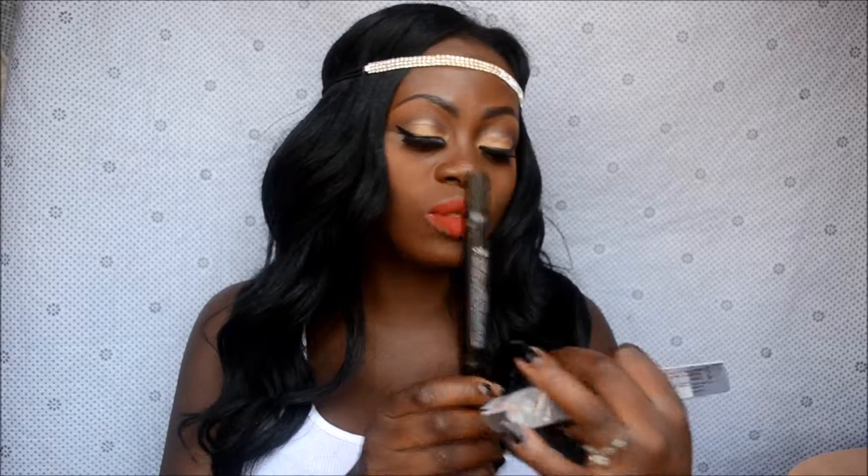I was thinking what is the one thing that makes Arabic makeup look so gorgeous, and I realized it's that beautiful wing — that cat eye. It just drives us crazy. So I decided to get something that can assist me to incorporate that wing in my daily makeup, and I got this — it's called Malik.